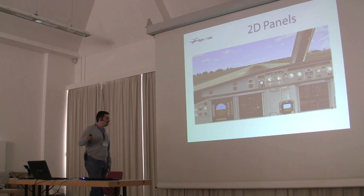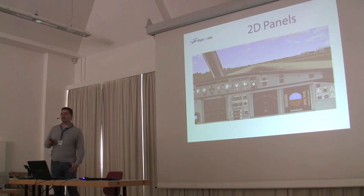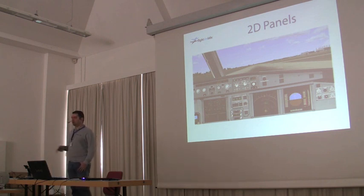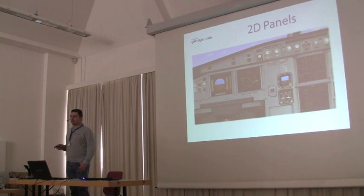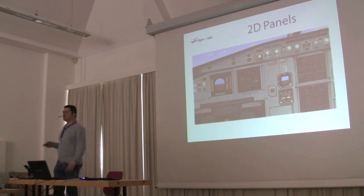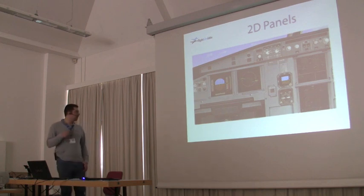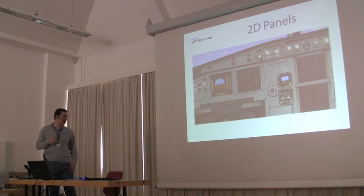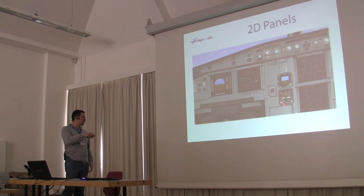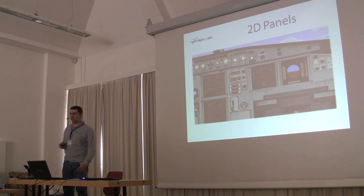What about the first officer on the right? Well, he's there too — he has his own view. And if you want to fly together, you'll be able to in our multi-pilot version of the A320. We even have an IFR version, because we intend this product to go to schools and professional places who want to train their pilots. Our 2D panels will service them too. We'll be releasing those pictures on our website right after this talk.